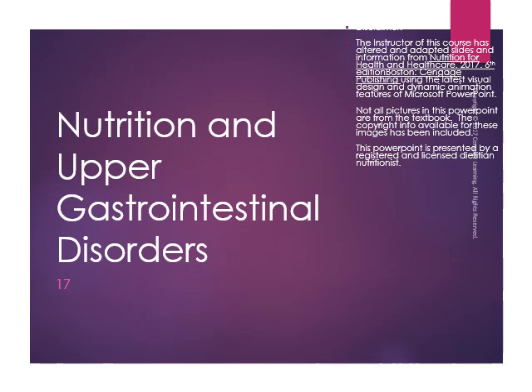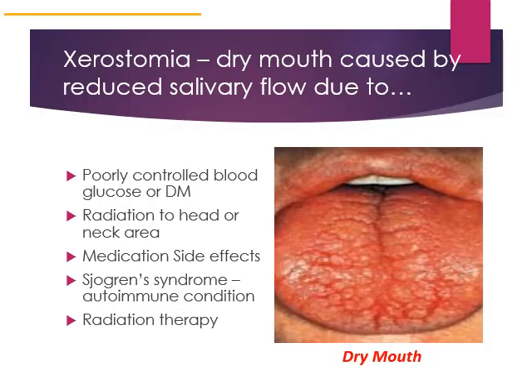This lecture covers information from Chapter 17 of your textbook on nutrition and upper gastrointestinal disorders. Xerostomia is a condition that can have an impact on nutrition status. It is dry mouth and is caused by reduced salivary flow.